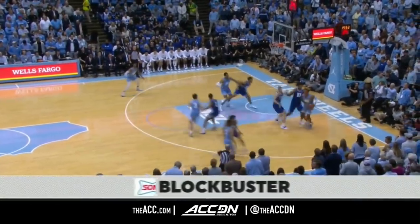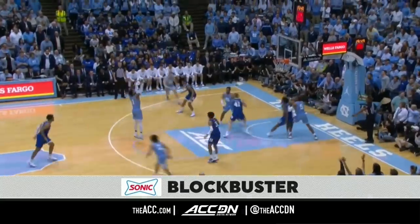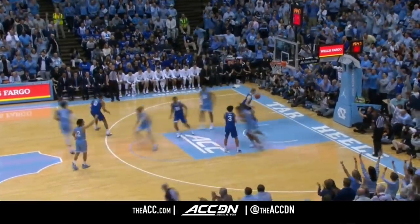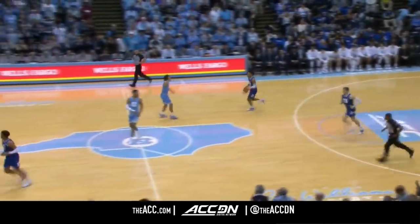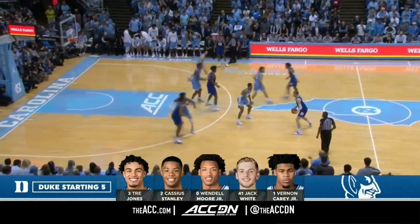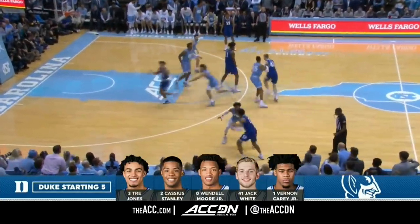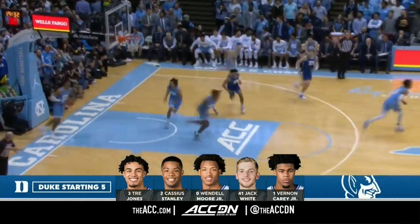We are ready for the tip of our Sonic Blockbuster here in Chapel Hill. These two programs met for the first time a hundred years ago, which is why you see some different-looking commemorative jerseys today. And Leaky Black gets the Tar Heels on the board first — Leaky Black was guarded by Wendell Moore, a nice little shot fake, and was able to get that mid-range jumper down.